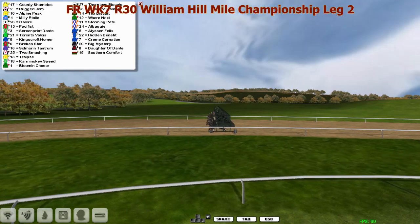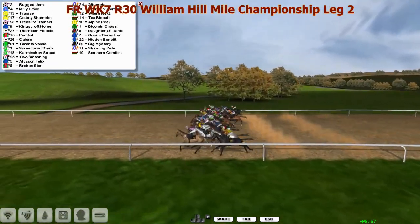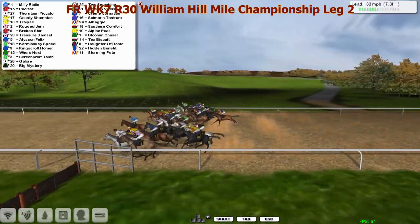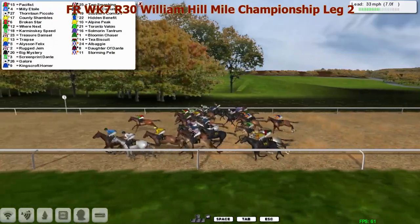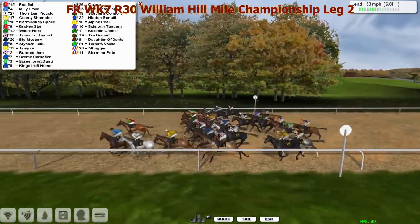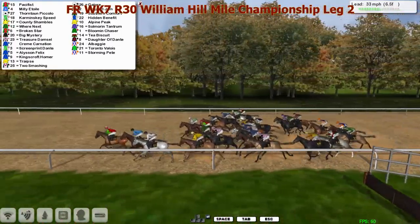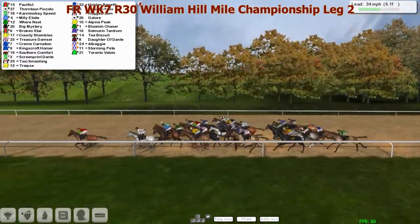Locked and loaded - big field, it's gonna be a tight squeeze for the outside runners. They're sent on their way, dispatched. Rug gem shows good early speed, pacifist the favourite is also up there, then you can find country shambles, broken star. Where's next and karaminski speed also looking to recover from that wide draw, heading towards the inside. A few runners not finding their way to the inside rail - that way you're using quite a bit of energy.